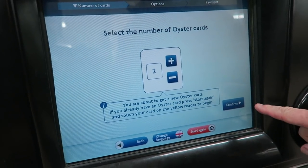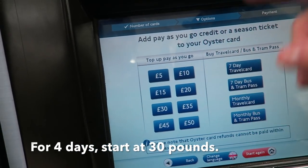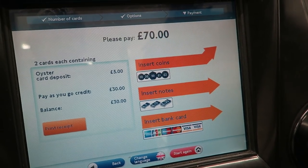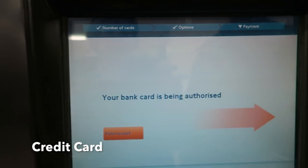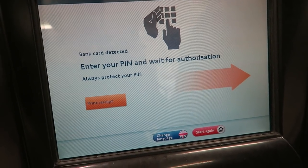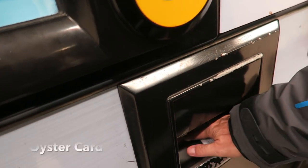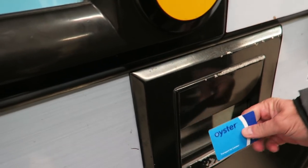Select number of Oyster cards — two. Confirmed. So we have two for £30 each, right? Yeah, £30 Oyster card deposit, two cards. Continue. Okay, £70. So you insert your card there and the card is being authorized.